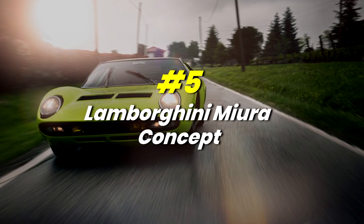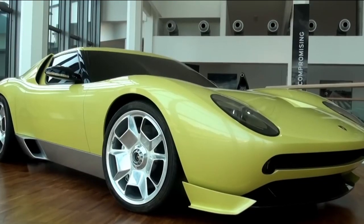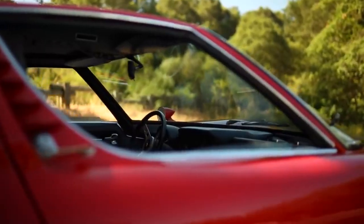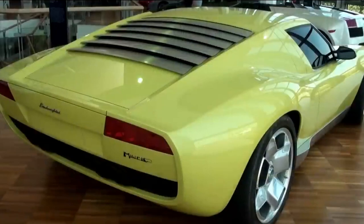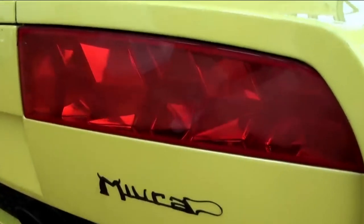Number 5: Lamborghini Miura Concept. In 2006, Lamborghini unveiled the Miura Concept — a road-ready two-door coupe made with less racing ambitions. The design was inspired by vintage Lamborghinis from the 1960s and 1970s. It was unveiled at the Museum of Television and Radio to commemorate the brand's 40th anniversary, which began with the first Miura at the 1966 Geneva Motor Show.